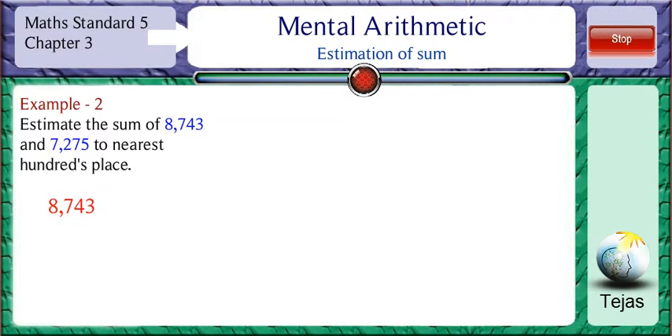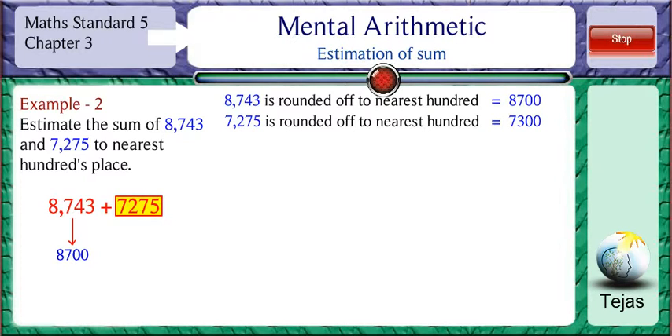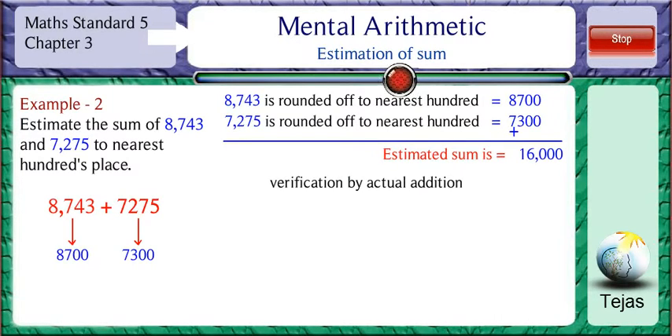Estimate the sum of 8,743 and 7,275 to the nearest hundreds place. 8,743 rounded off to the nearest hundreds place is 8,700. 7,275 rounded off to the nearest hundreds place is 7,300. The sum of these two is 8,700 plus 7,300, which is equal to 16,000. The actual sum is 8,743 plus 7,275, which is equal to 16,018.